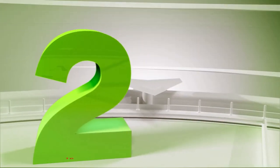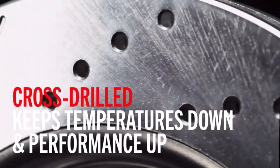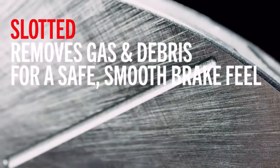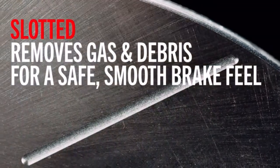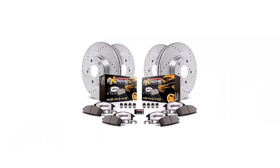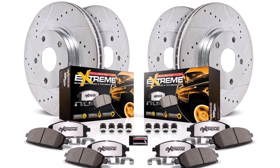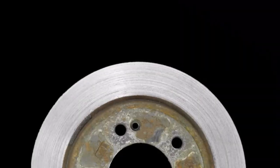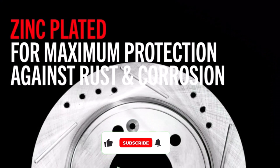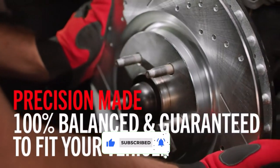Number 2: Power Stop K2164-36 Brake Kit. This brake kit is a worthy solution. It comes with everything you need to get your vehicle up to par in terms of towing. The pads are made using a blend of ceramic and carbon. The two materials work together to give you the best possible traction with the least amount of waste. The included rotors are strong enough to withstand the force of towing and are designed to work in tandem with these pads.